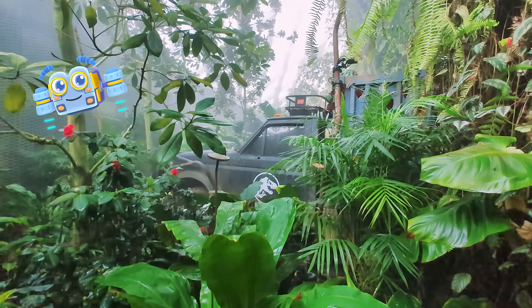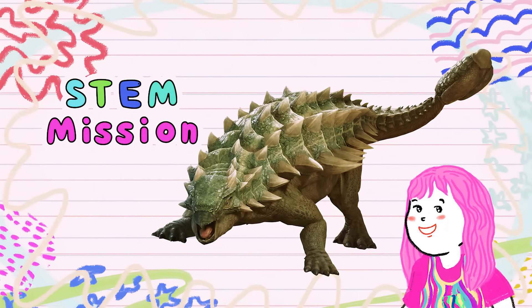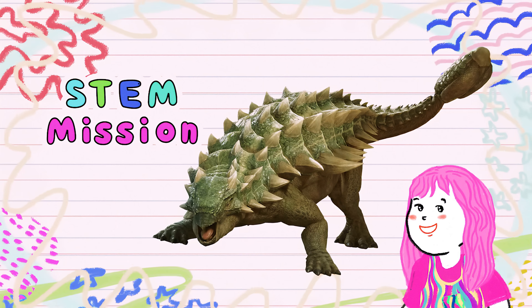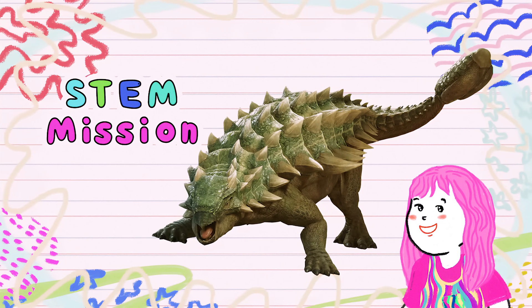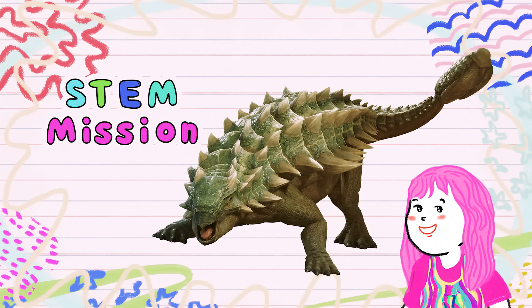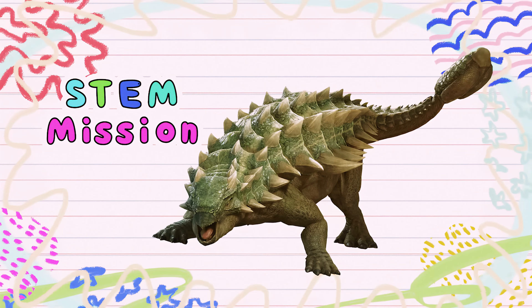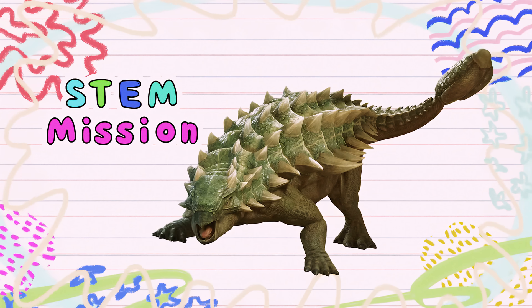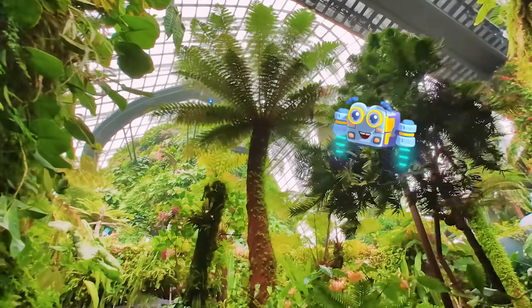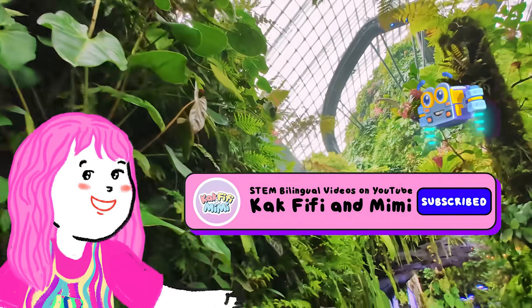Now friends, it's time for our final STEM mission. Look at the dinosaur in this picture. What are some unique body features that help it survive? Tell us your answer in the comments below. Don't forget to like and subscribe for more science adventures with us.